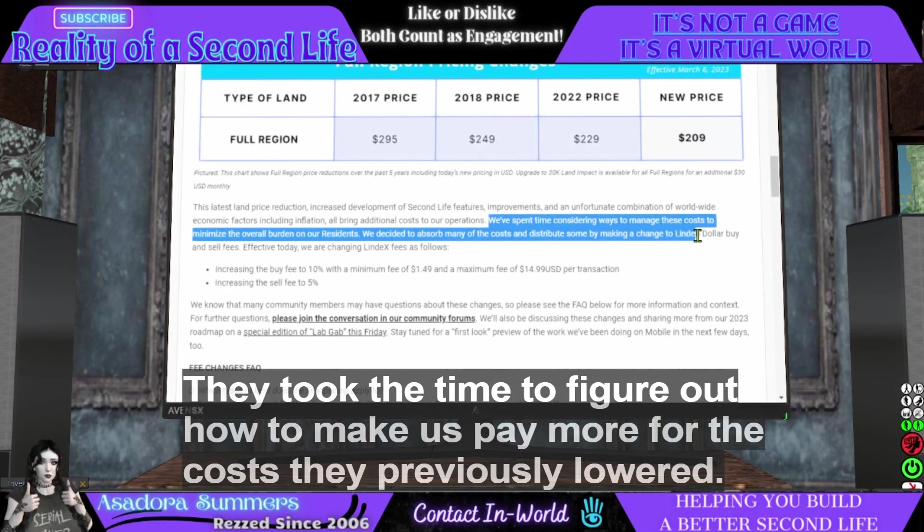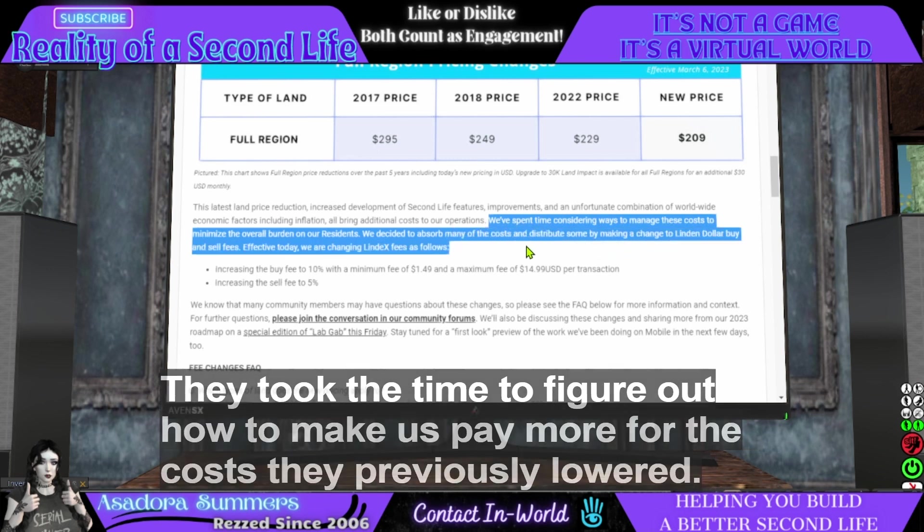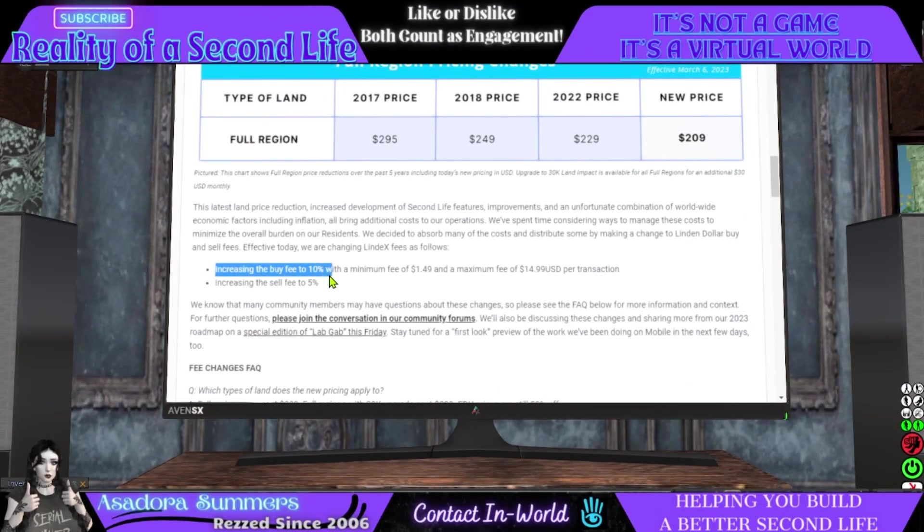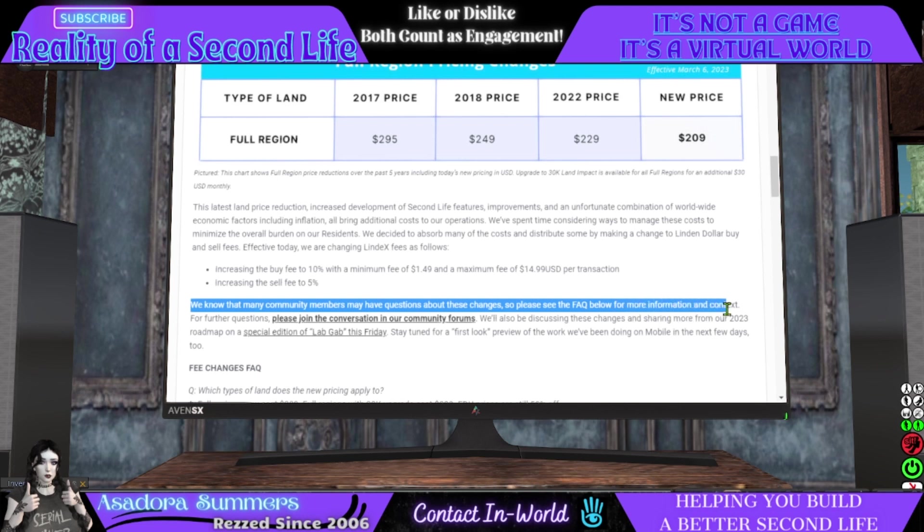We've spent time considering ways to manage these costs to minimize the overall burden on our residents. We've decided to absorb many of the costs and distribute some by making a change to Linden dollar buy and sell fees. Effective today, we are increasing the buy fee to 10% with a minimum fee of $1.49 USD and a maximum fee of $14.99 USD per transaction, and increasing the sale fee to 5%. Please see the FAQ below for more information, and they'll be discussing these changes on a special edition of Lab Gab.